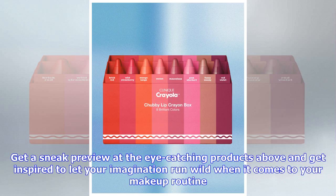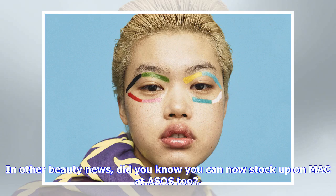Get inspired to let your imagination run wild when it comes to your makeup routine. In other beauty news, did you know you can now stock up on MAC at ASOS too?